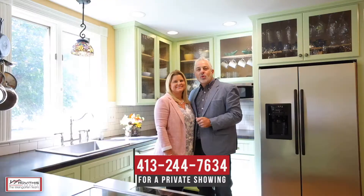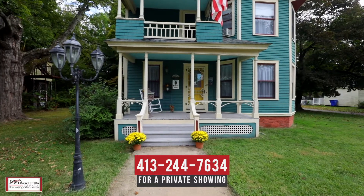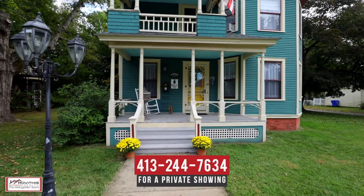We hope you've enjoyed your personal tour of 44 North Maple Street here in Enfield, Connecticut. If you have any questions about this property or would like to schedule a private showing, please contact us at the number below.